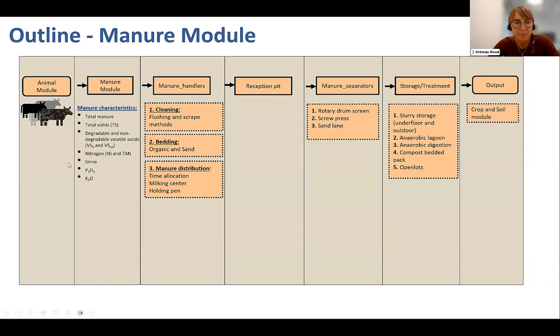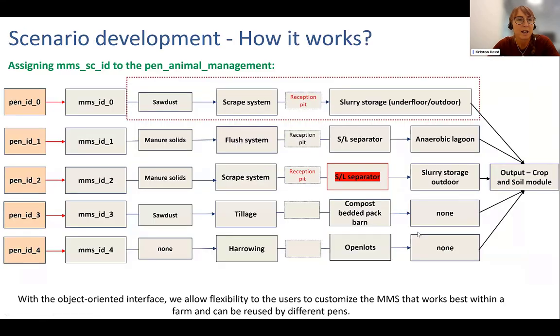The manure with the same set of properties is then passed to the crop and soil module. A manure management strategy is defined by one option from each of those bins. If you define a manure management strategy, you can assign it to a pen of animals. You can either have multiple manure management strategies assigned to multiple different pens, or just one manure management strategy assigned to all pens.